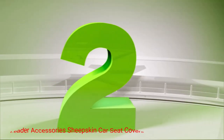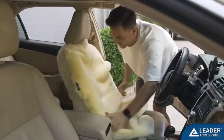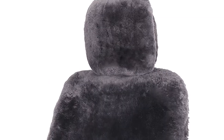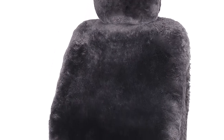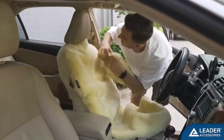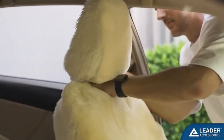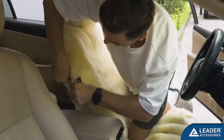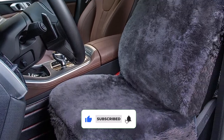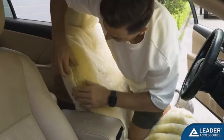Number 2. Leader Accessories Sheepskin Car Seat Covers. These car covers bring a touch of elegance and style to your vehicle's interior. These champagne-colored seat covers are made from premium-quality sheepskin, ensuring utmost comfort and durability. With their luxurious sheepskin material, these seat covers provide a soft and cozy feel that will make every journey a pleasure. Whether you're on a short commute or a long road trip, you'll be able to relax and enjoy the ride. Cleaning these seat covers is easy — simply spot-clean any stains with a mild detergent and water. For a deeper clean, remove the covers and hand-wash them.